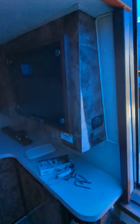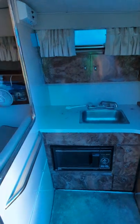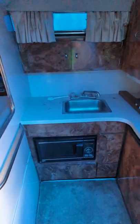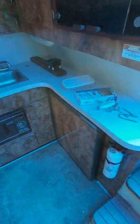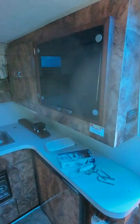We're down in the Cuddy right now. This is a little kitchenette area. Everything's got to get cleaned up because it's been sitting for a few years. There's a microwave, sink, refrigerator, and freezer. That's the electrical panel for the Cuddy area.